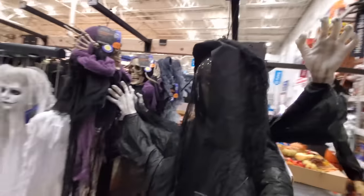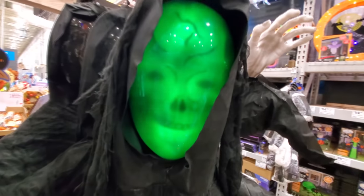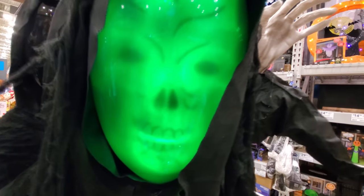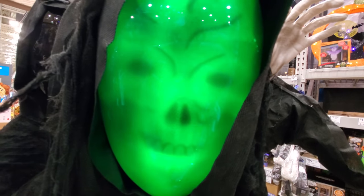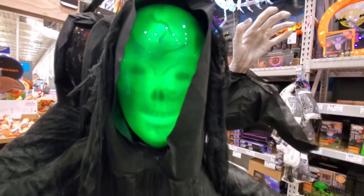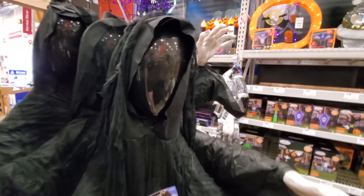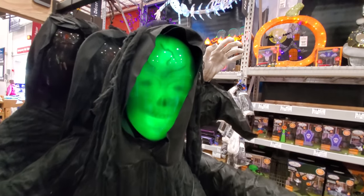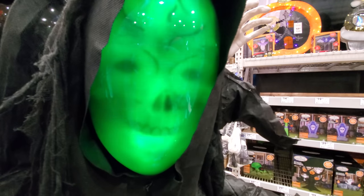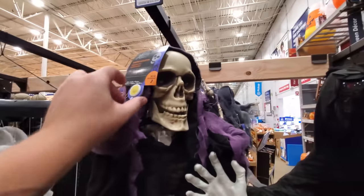All right, let's see — oh, I love this one guys, lighted hanging ghoul. That's awesome! That reminds me of an alien — he's got like the egg-shaped head. I don't even know what he said right there, but okay — look at this one, lighted skeleton.